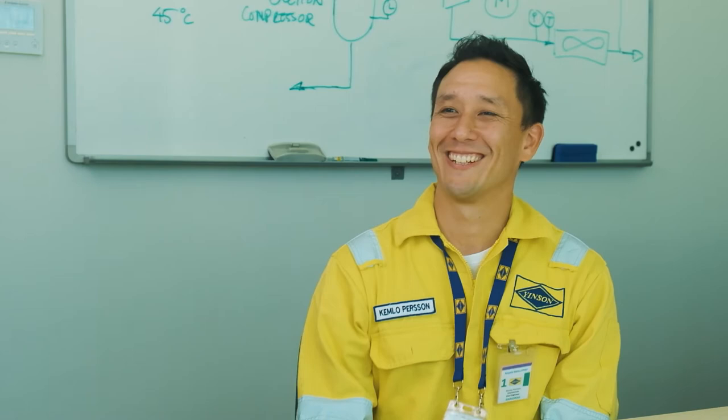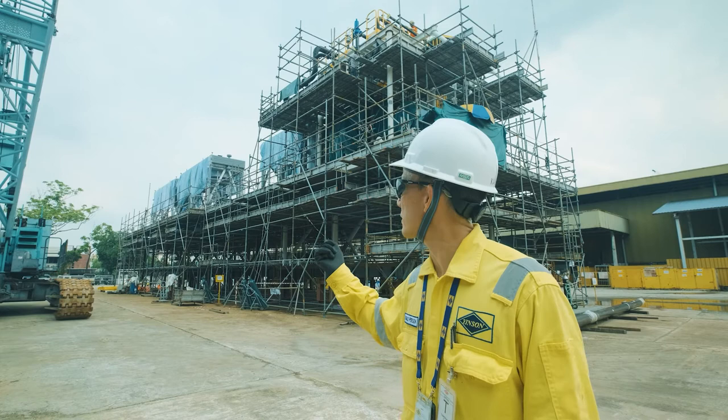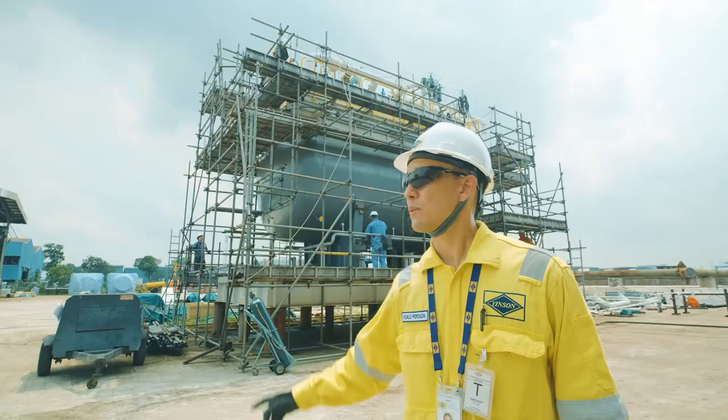Here we have the new flash gas module and right next to it is the new gasoline injection module. This is the new touch set for each package and it's going to be ready in about three weeks, then shipped out to be installed on the vessel.